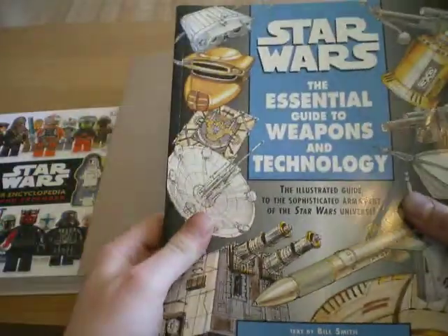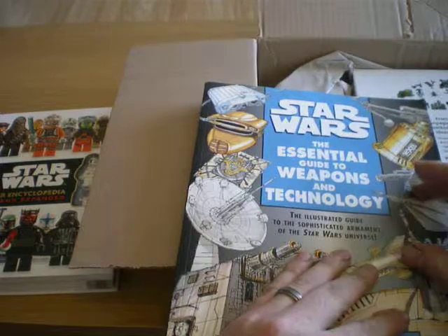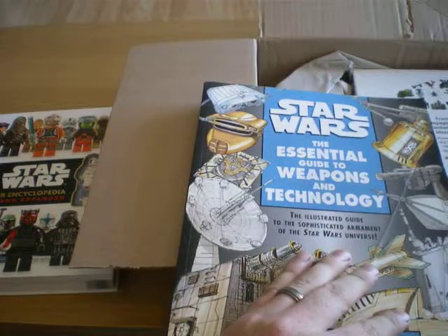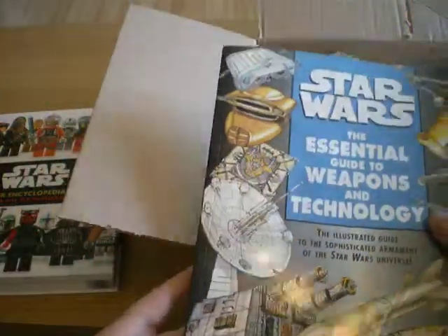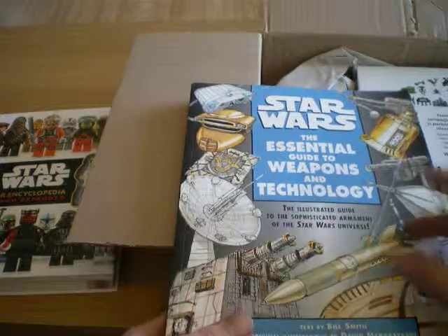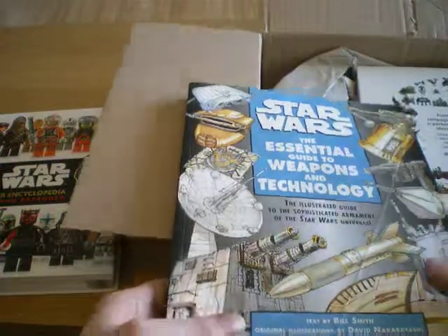Next up, not Lego related, but I got this just to put my order up to free shipping. It's a Star Wars book. I've read this before — a friend had it. It's a really good book so I thought I'd get it for myself.